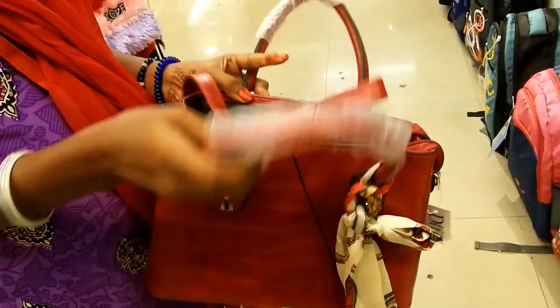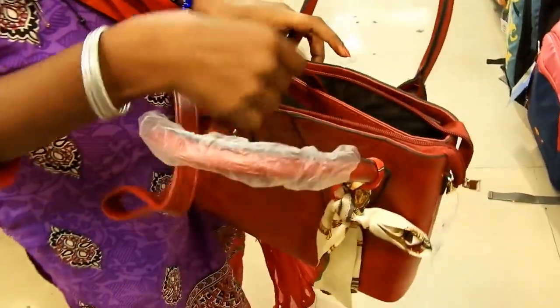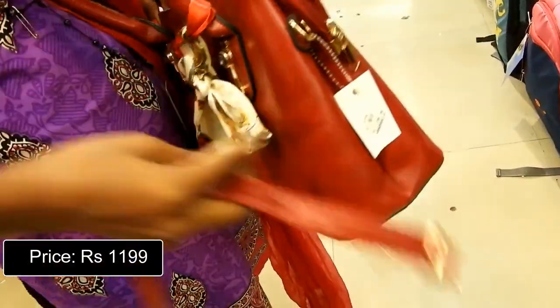This bright red handbag with a white printed satin scarf has two zipper compartments. It also comes with a sling strap which you can attach to the bag. Priced at Rs. 1199.